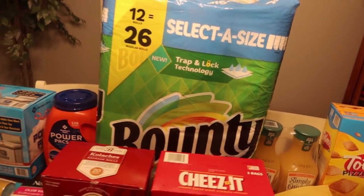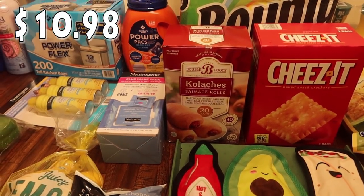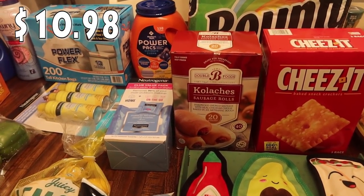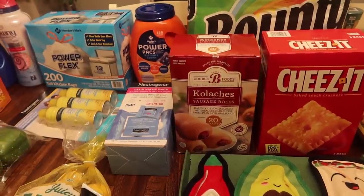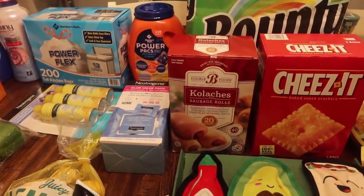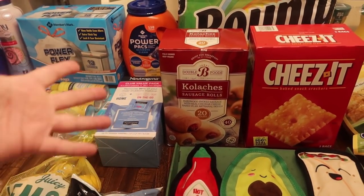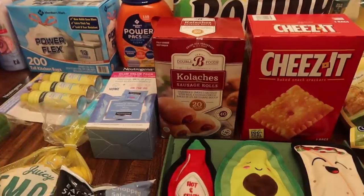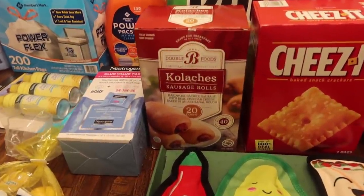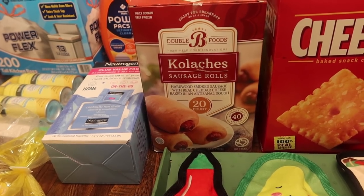We used to pick up kolaches almost monthly — my kids were huge fans. But lately they haven't been eating them as often. Since it's summertime, they actually had the last one this morning, so perfect timing going to Sam's Club. I went ahead and picked up another box — there are 20 in there, smoked sausage with real cheddar cheese baked in dough.